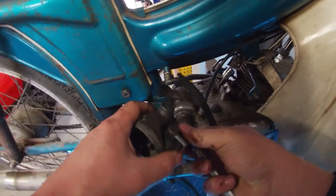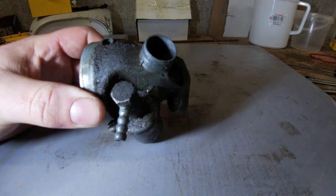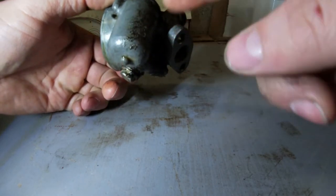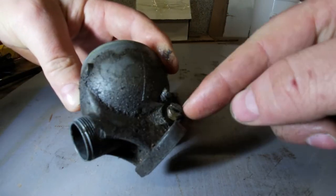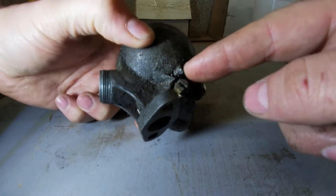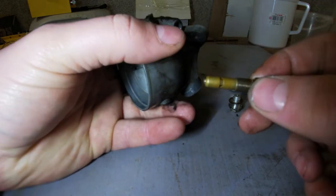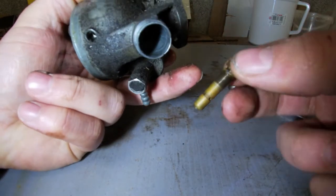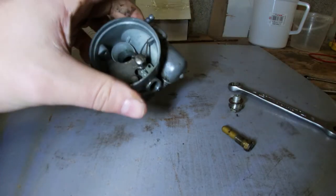There we go — one carburetor. So here again, same system for these carburetors: the fuel feed, and this banjo bolt has a little filter on it as well. The fuel bowl with the float in it, the main jet — and this is the little screw to adjust the idle. Let's get the actual jet out. Here you can see the tiny holes from the jet. This is a single jet, so this thing can go in the ultrasonic cleaner.